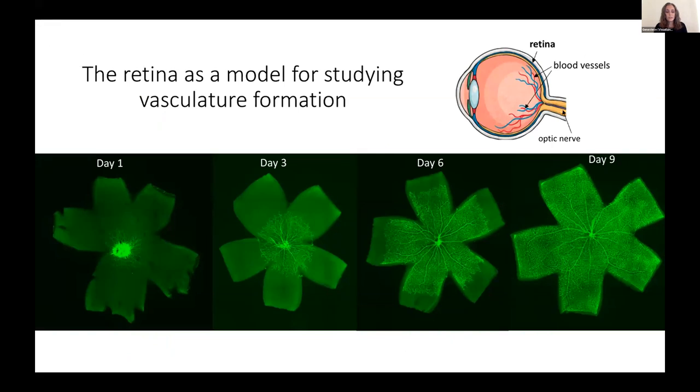A great place to study the normal formation of blood vessels is the retina, which is a tissue layer at the back of the eye that collects light and transmits these signals to our brain through the optic nerve. The retina contains a highly organized vasculature network that provides blood to the retinal neurons, and this is critical for maintaining proper eyesight.